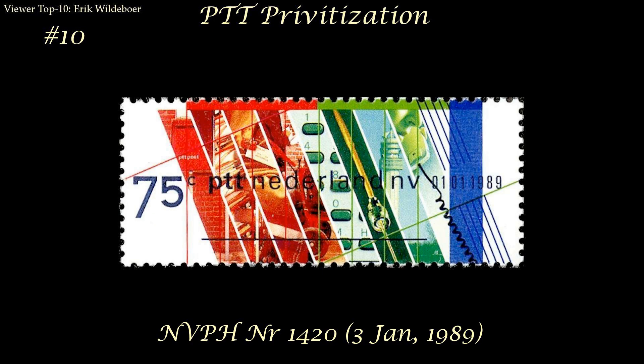To end this program I have another viewer top 10 list. This one comes from Eric Wildeboer from the Netherlands and he's given me his top 10 stamps of the Netherlands. Starting with number 10: this one was issued January 3rd 1989 for the privatization of the PTT, which is now PostNL. Eric finds the design interesting with the colors and size and shape.